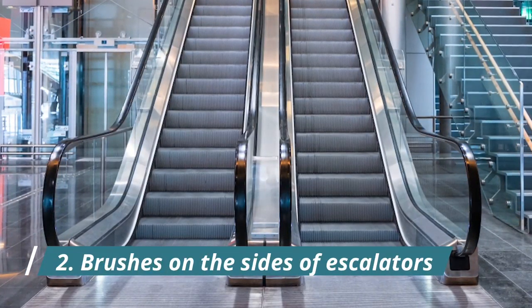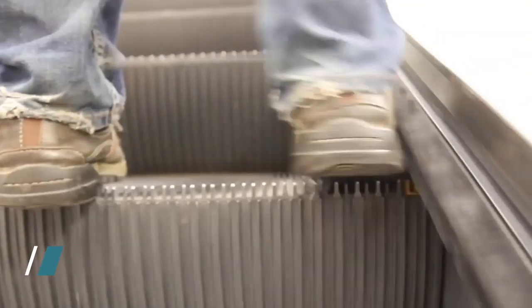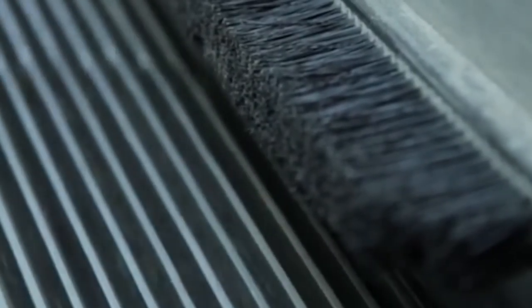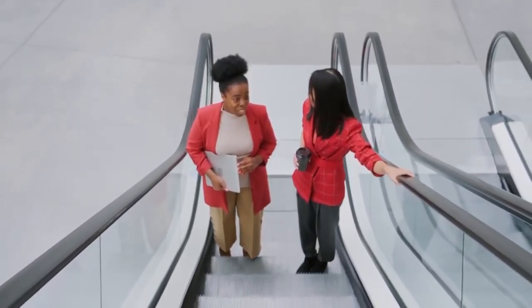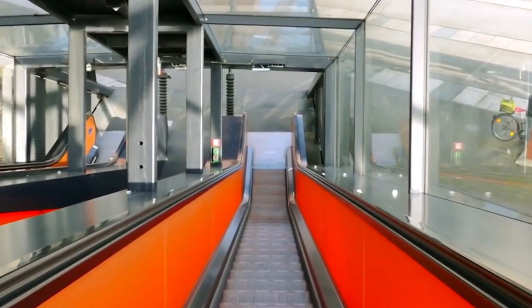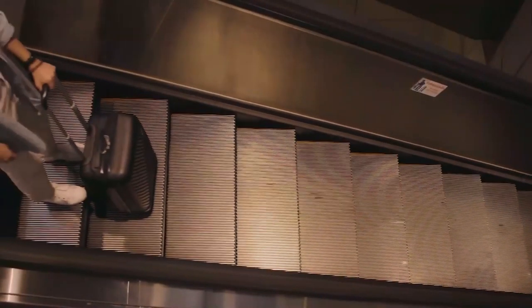Number 2: Brushes on the Sides of Escalators. The brushes on the sides of escalators aren't for polishing your shoes. These bristles are actually a big safety feature. One of the biggest reasons for escalator mishaps is people getting their clothes and bags stuck when they stand too close to the sides. The nylon bristles play with your mind and make you keep your feet away from the escalator's skirt panels, hence avoiding accidents.